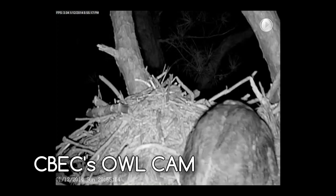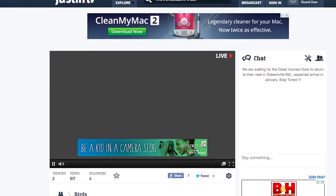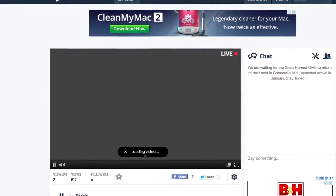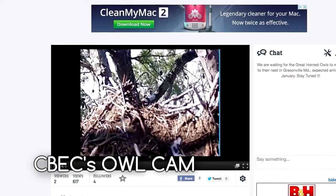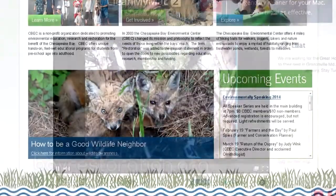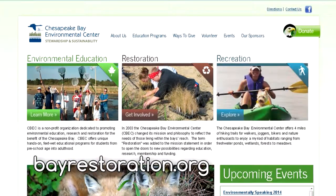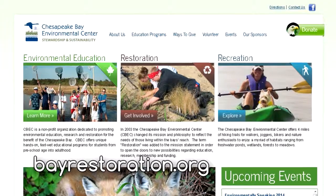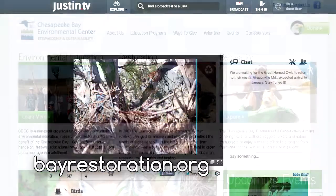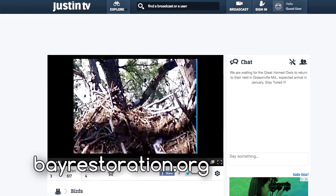How can I view the nest? What website do you go to find it? We'll have it on our website, which is www.bayrestoration.org. It will be a live stream on the home page over the picture of an owl — you click on the picture and you'll be able to see what's happening. This will be live 24/7. There may be some faux pas here but we'll see what happens.